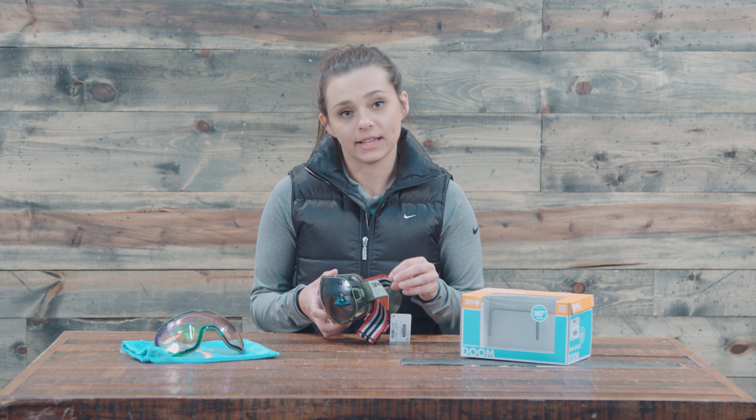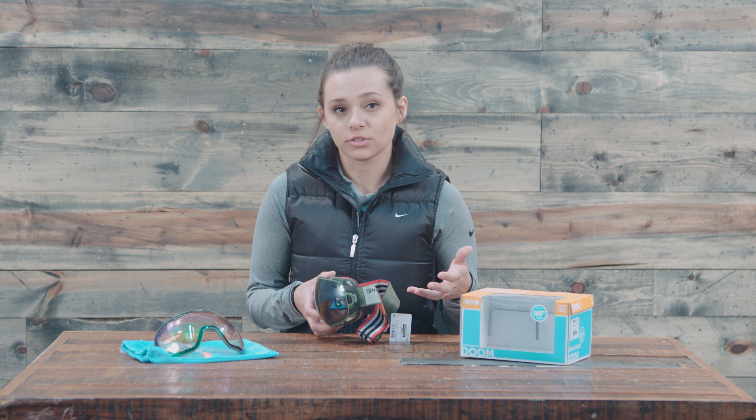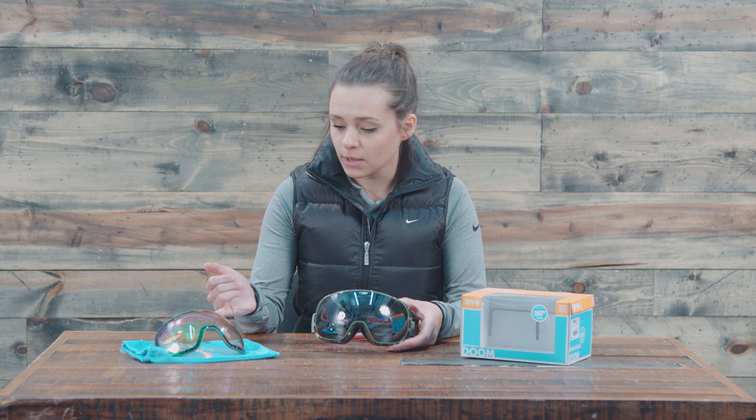On the inside we have venting on the top and the bottom, and then we have an anti-fog coating on the inside of the lens. That's really going to help keep the moisture out of the goggles and help with a fog-free ride.